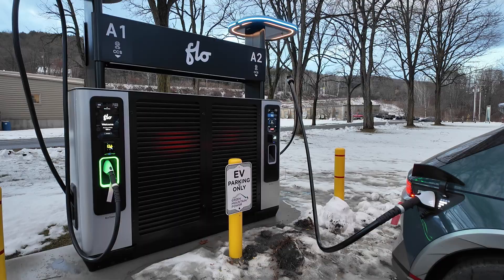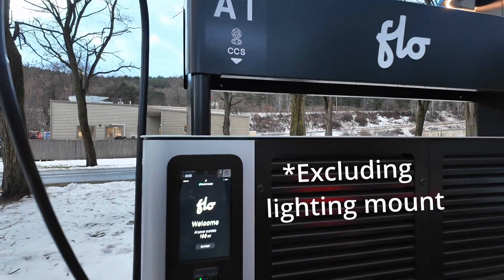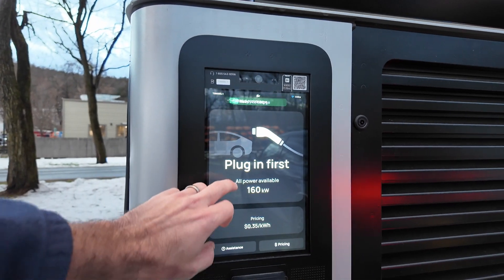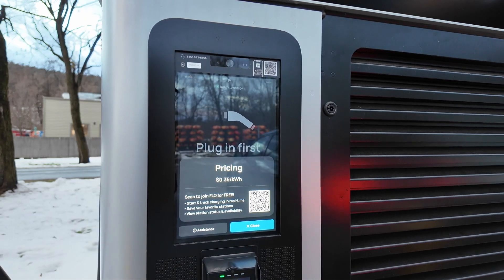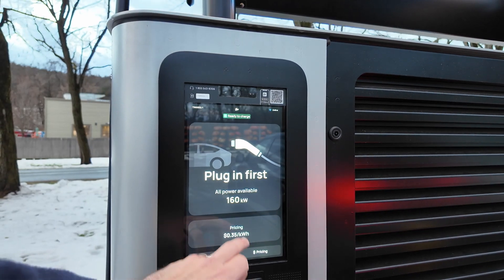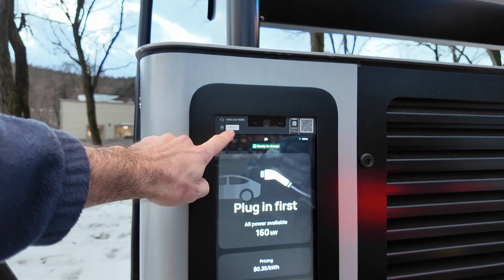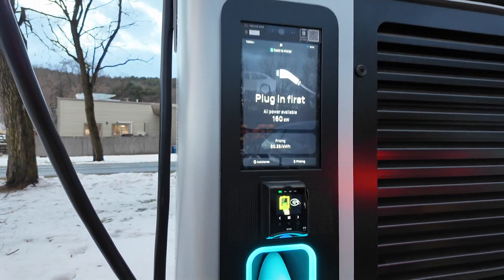It's maybe a little bit lower. Height-wise, really only maybe five foot something. You're presented with the Flow screen — first you'd want to plug in. Then you've got pricing, which is nice and cheap. Join Flow for free with the QR code, track charging sessions. Your power online is shown up there, more QR codes, station ID, a number to call, all your assistance numbers. Credit card readers and NIACs, and an illuminated port.